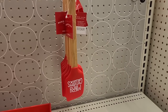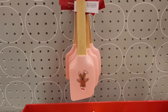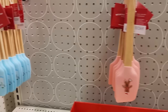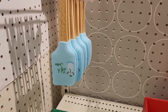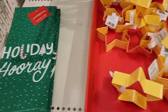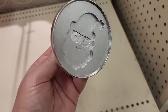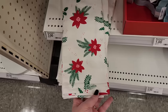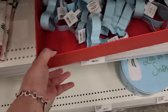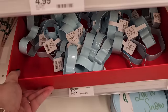More spatulas for two — these are a little bigger. Three dollars on the towel. Star cookie cutters for a dollar. Santa cookie stamp for three. And what are these? Snowmen and stockings for a dollar.